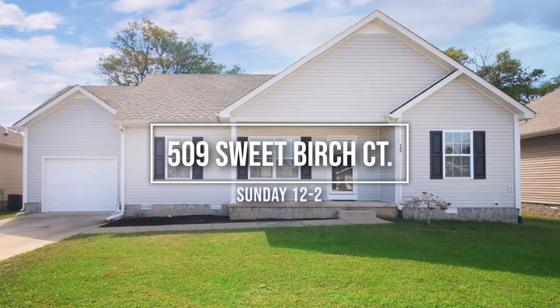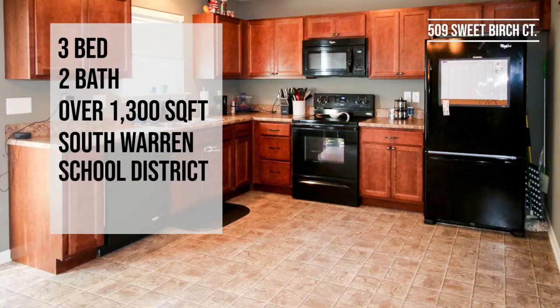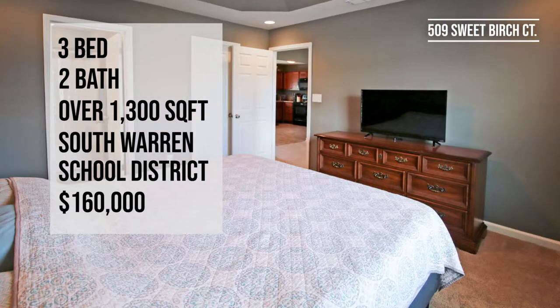is 509 Sweet Birch Court. This is a three-bed, two-bath house with over 1,300 square feet in the South Warren School District, listed for $160,000.